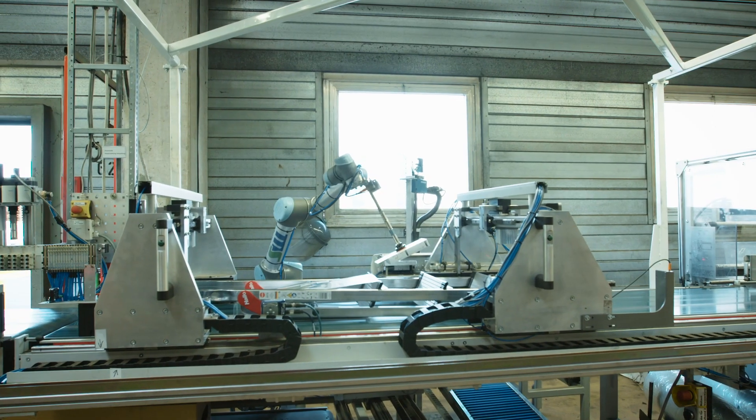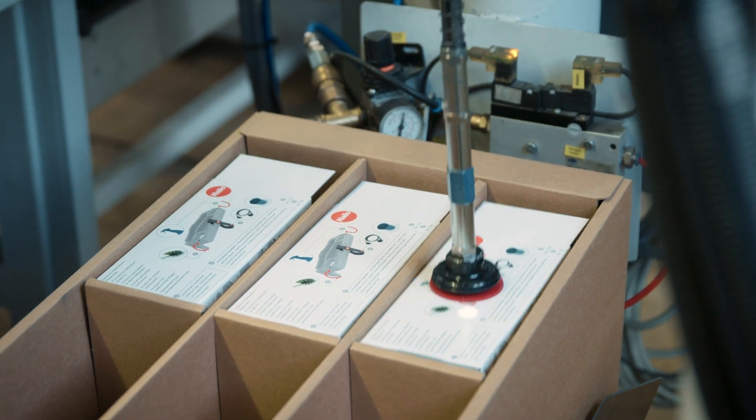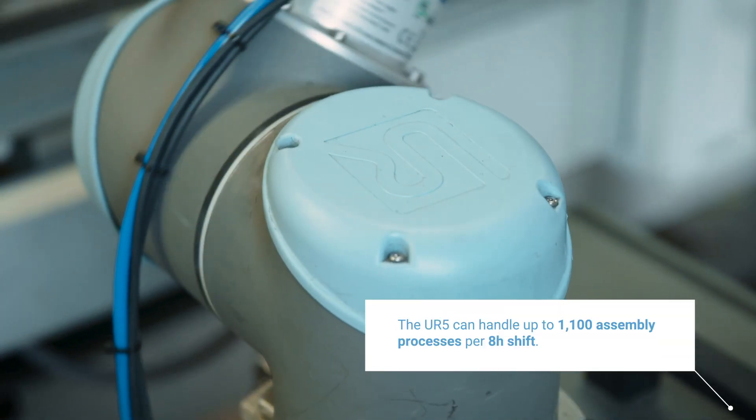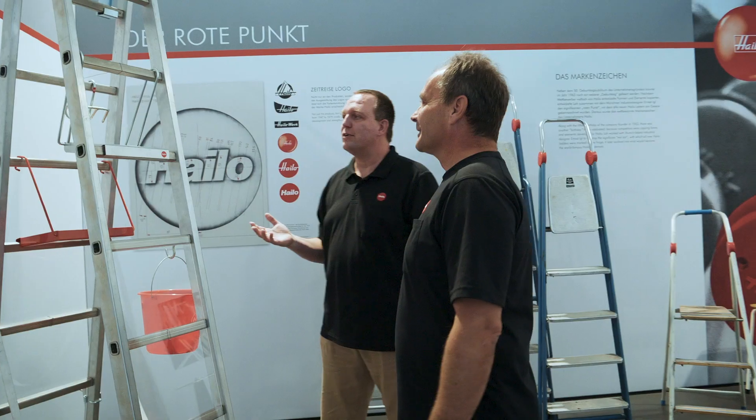This is where Halo lives innovation. State-of-the-art technology supports people in their work, which includes a cobot that sticks instruction manuals onto ladders, handling even large quantities with maximum precision.